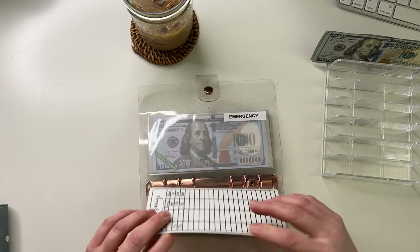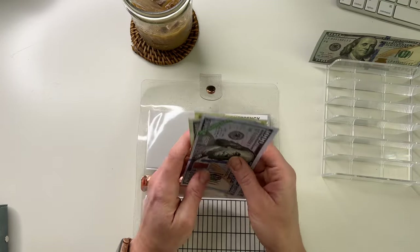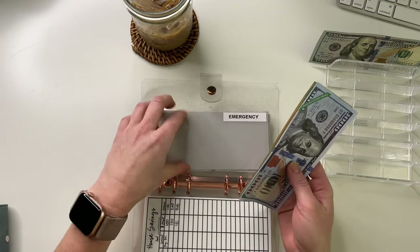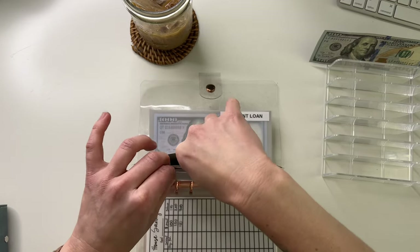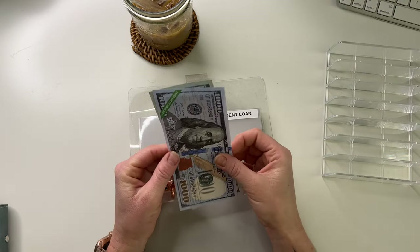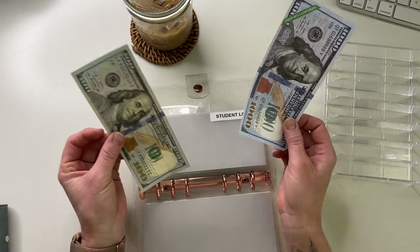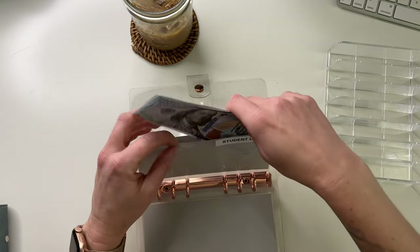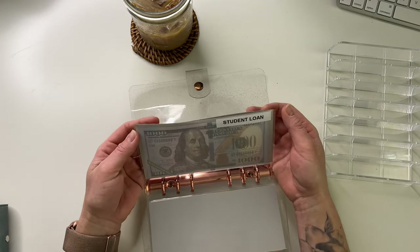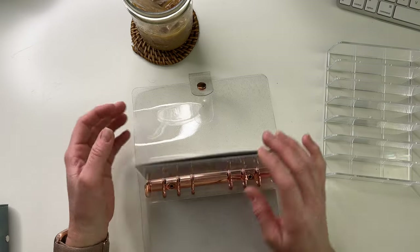Emergency is going to get $100. Emergency has $1,000 in the bank plus 100, 120, 140 — so emergency has $1,140. Student loan is going to get $100. I might actually pull this money since student loan payments aren't due until August — I can save through the summer. Student loan right now has $1,000 in the bank plus $100, so $1,100.